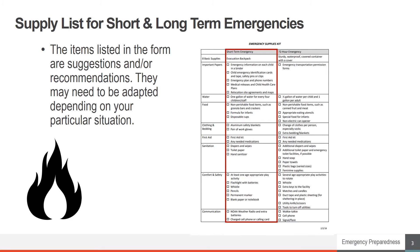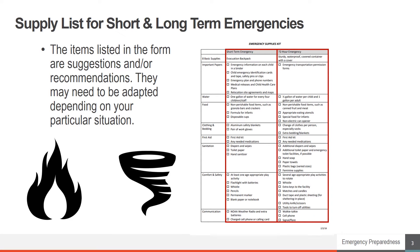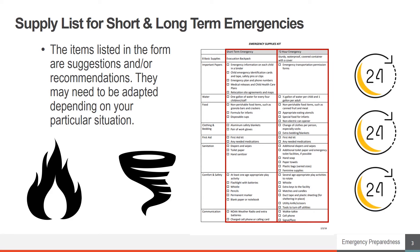A longer time period of up to 72 hours would be for a shelter-in-place situation such as a tornado. Best practices recommend a supply kit up to three days or 72 hours in the case of a serious event in which you are unable to leave your facility and emergency responders are unable to get to you in a short amount of time.